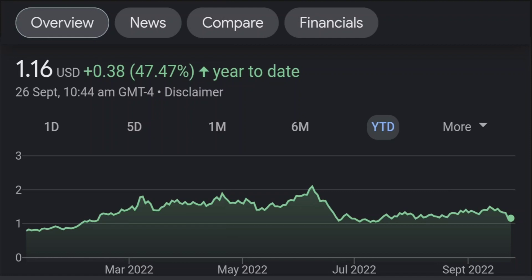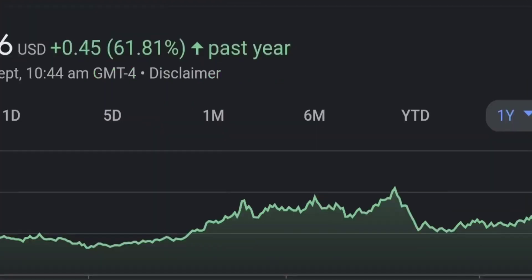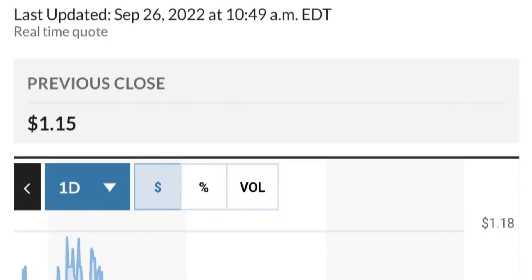Zooming out to the daily chart, it is still looking bullish. It's still in an uptrend and still within this symmetrical triangle. As you can see, so far it is respecting this yellow trend line. But if it breaks below here — if it breaks below 1.5 for the next two days — I would be concerned.